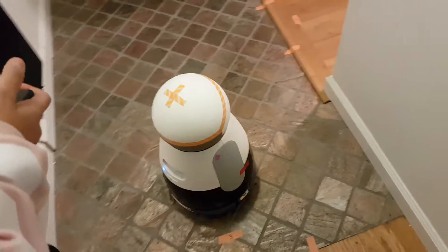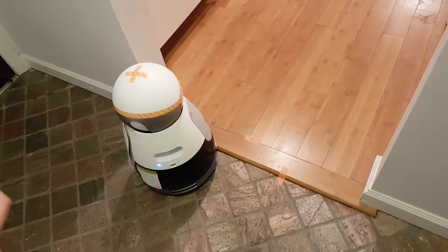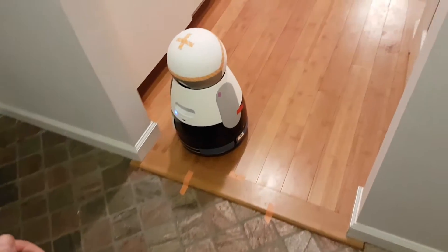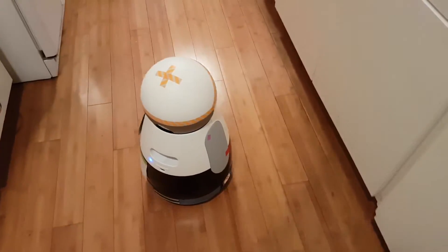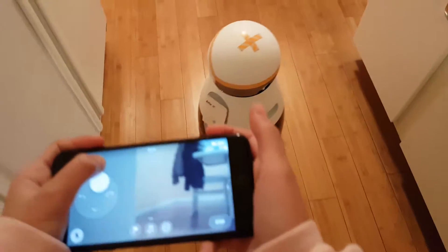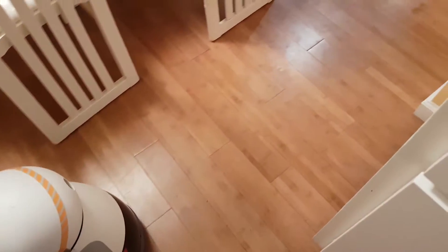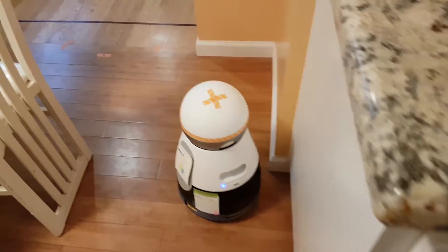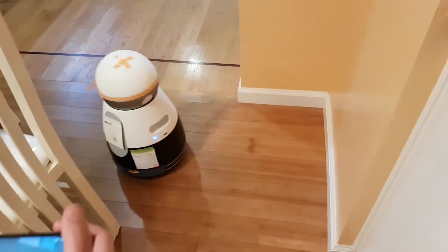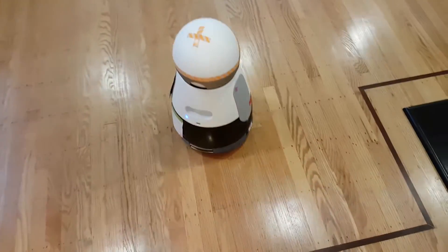So we'll just take her to the kitchen. There you go. Keep her straight. Just come through here, I think. You don't need to go over the back. So now I'm probably just going to go over this a couple more times.